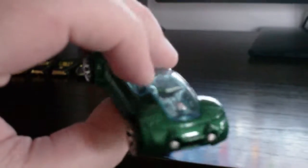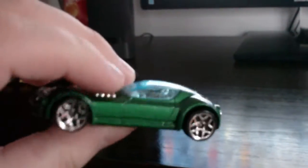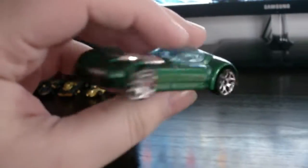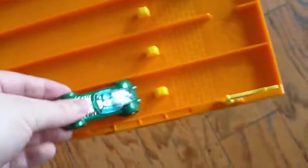We have a First Editions Ballistic. This came in a bag, the exact same release. Looks very nice. I figured let's take him for a quick ride down the track and see how he does.